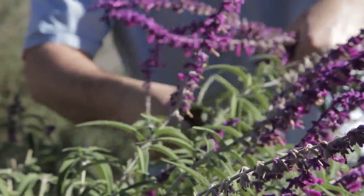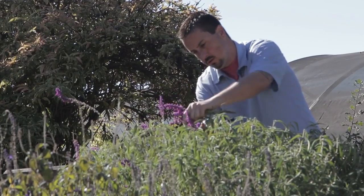Learning all the different plant types and stuff like that — getting to know what's drought tolerant and what's not drought tolerant, various types of landscaping plants, what to put where, what to put together.